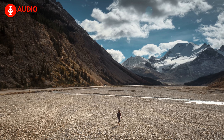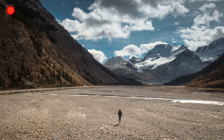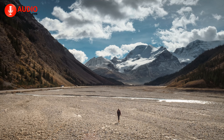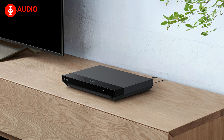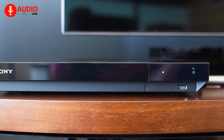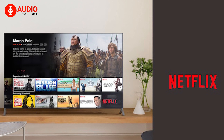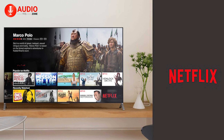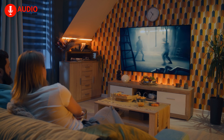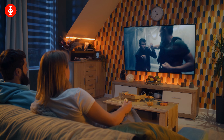Beyond 4K Blu-ray discs, you can stream 4K content from popular apps and access a huge variety of audio, video, and image formats via the player's USB and Ethernet connectivity. High-resolution audio is rendered with pristine accuracy through the UBP-X700, ensuring you hear every single detail in a music track or movie soundtrack. Built-in Wi-Fi with MIMO allows smooth 4K streaming from services like Netflix and others. Paired with a Sony soundbar, it provides an immersive home theater experience that makes your movies and music come alive.